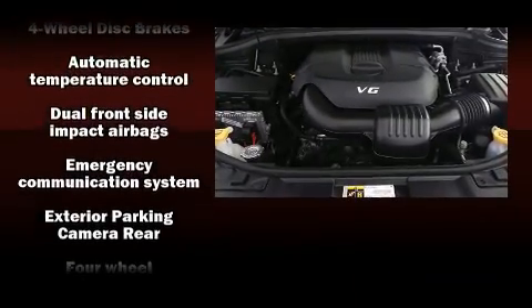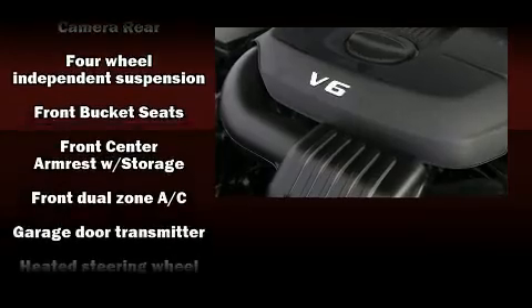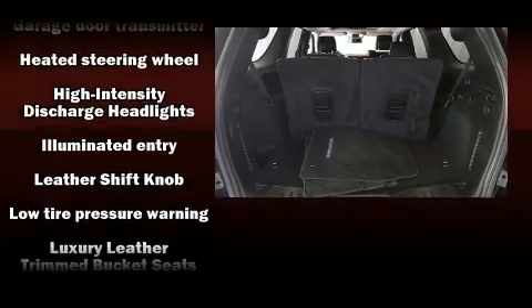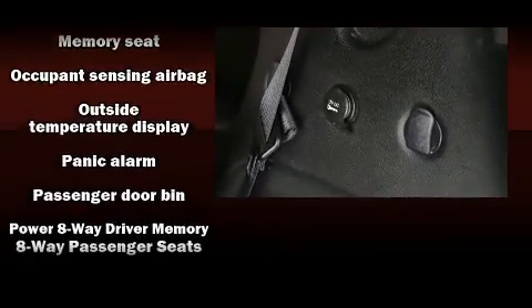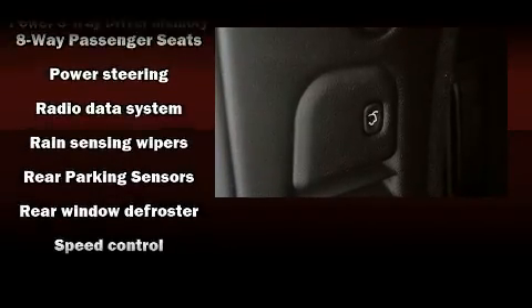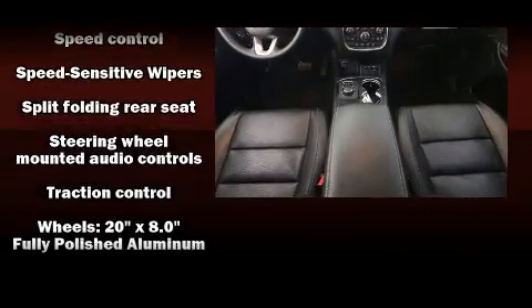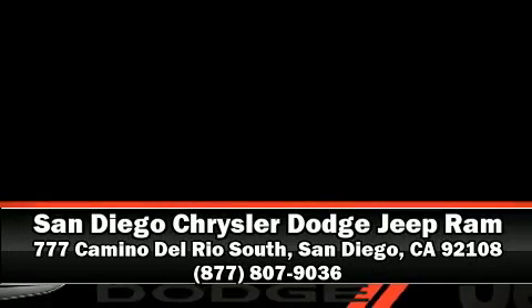Dodge also prioritized safety and security with features such as front side-impact airbags, traction control, a security system, and four-wheel disc brakes with ABS. Safety and maximum capability are assured via self-leveling rear suspension, which maintains optimal driving geometry. We have a skilled and knowledgeable sales staff with many years of experience satisfying our customers' needs — come on in and take a test drive.